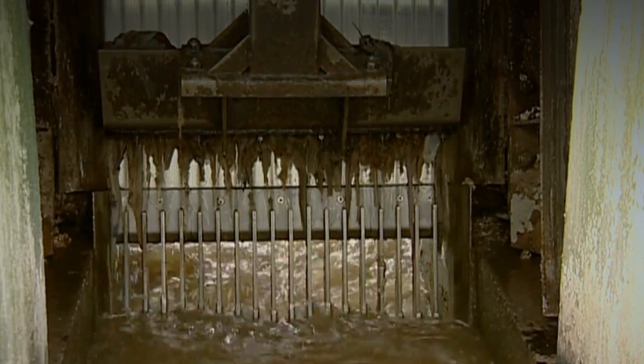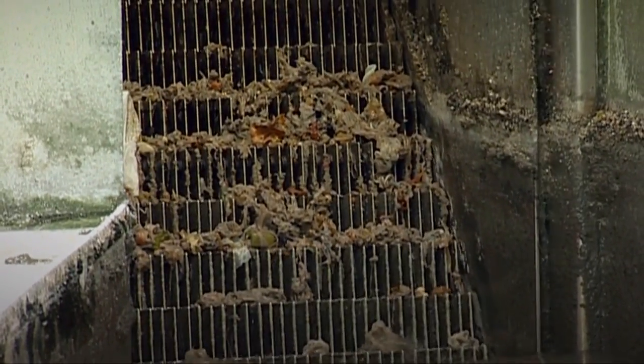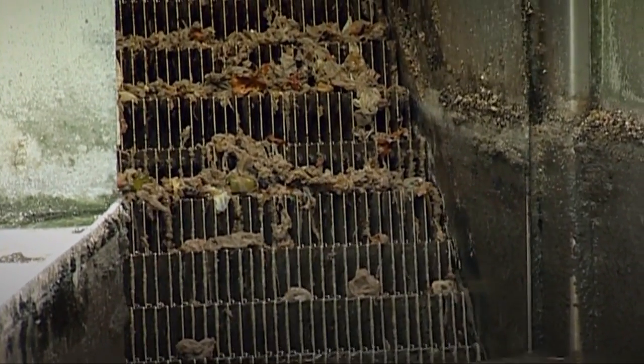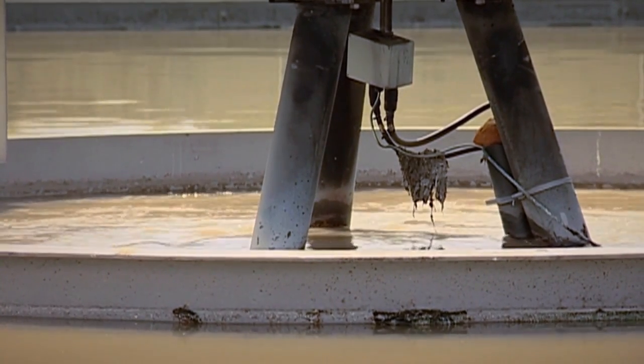This coarse filter is picking up any large objects not broken up in the pipes, and this rather majestic fine filter gets rid of the smaller bits and pieces. The water now is carrying only very fine particles of dirt, and to get rid of them we use a separation tank.